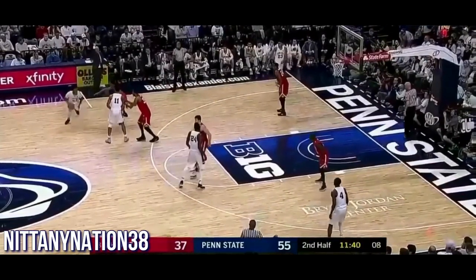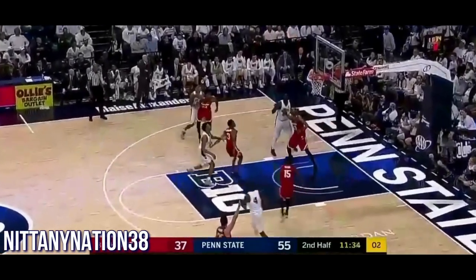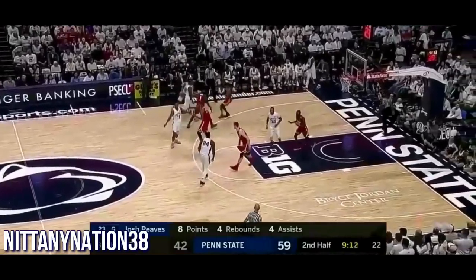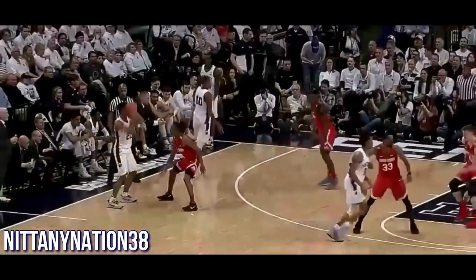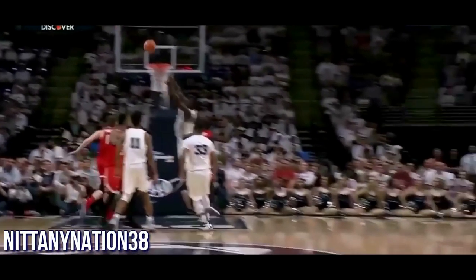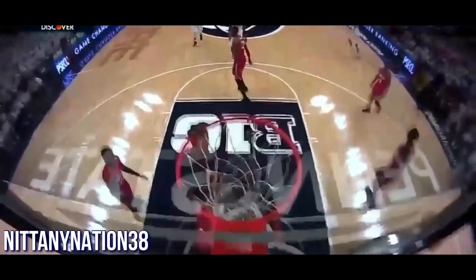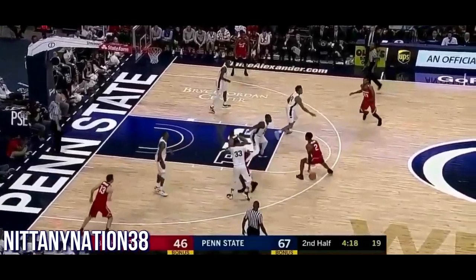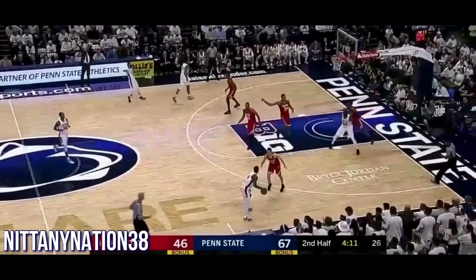Been a raucous Bryce Jordan Center, but it's been quiet the last couple of minutes. Shep Garner links them back up — he just meant so much to this team tonight with his effort. Back door for Watkins. Cam Williams is there — they switched. Mike Watkins, just too big, and a really nice pass. Nebraska is playing as well as any team in the conference.